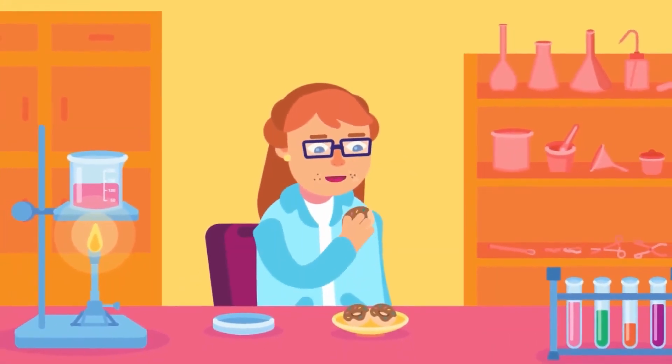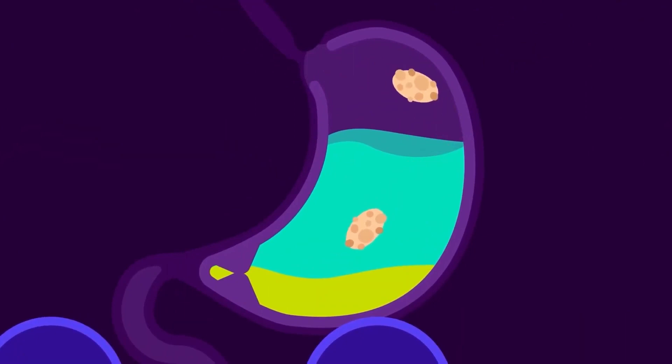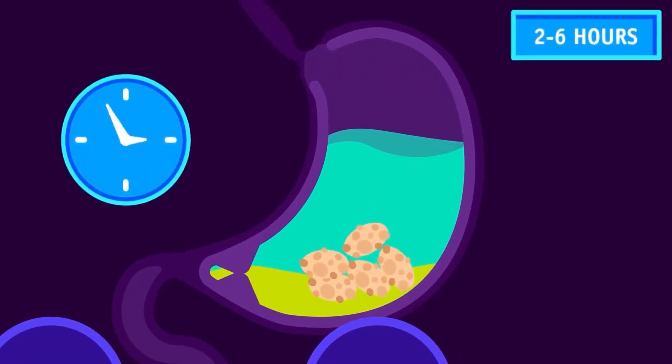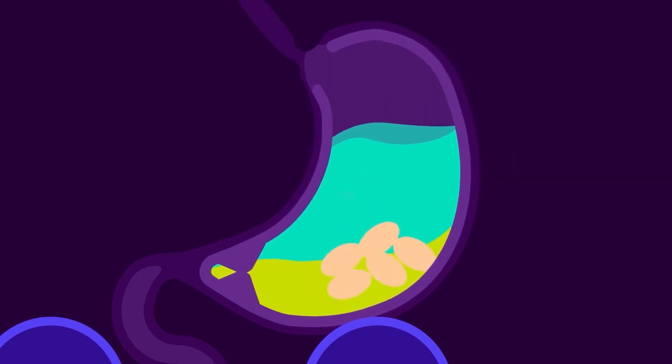Stomach. Most of us eat our food in a matter of minutes, but digesting it can take hours. One of the important functions of our stomach is to store food until it is digested. Food can be stored here for two to six hours. It also kills the microorganisms we consume unconsciously along with our food, and begins the digestion of the proteins we take in our diet.